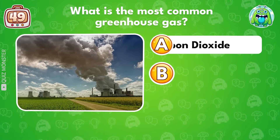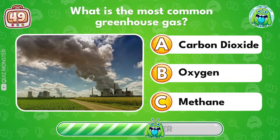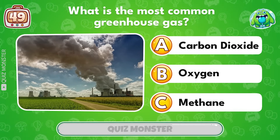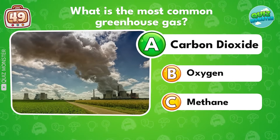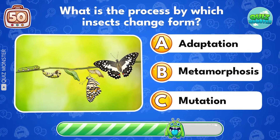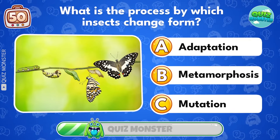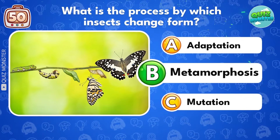What is the most common greenhouse gas? Carbon dioxide! What is the process by which insects change form? Metamorphosis!